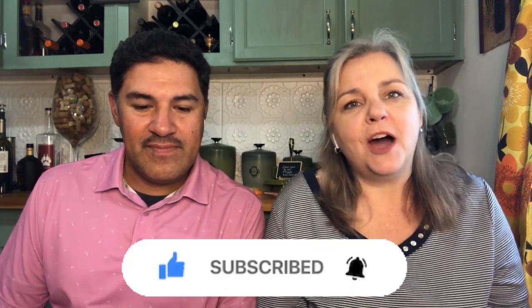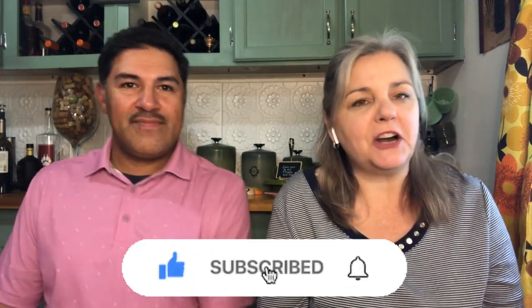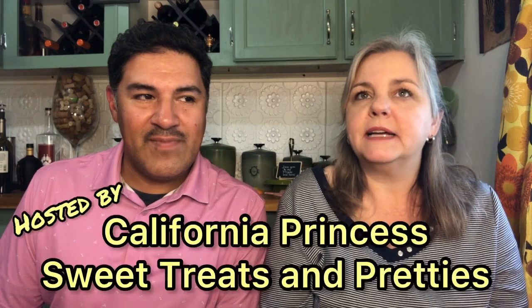And if this is your first time here, happy to have you. I hope you can join us every Wednesday on our live sale on YouTube — it's 6:30 Central Time. But today we are here doing another drop sale hop hosted by Carolina Princess Sweet Treats and Pretties. She's our Houston neighbor.